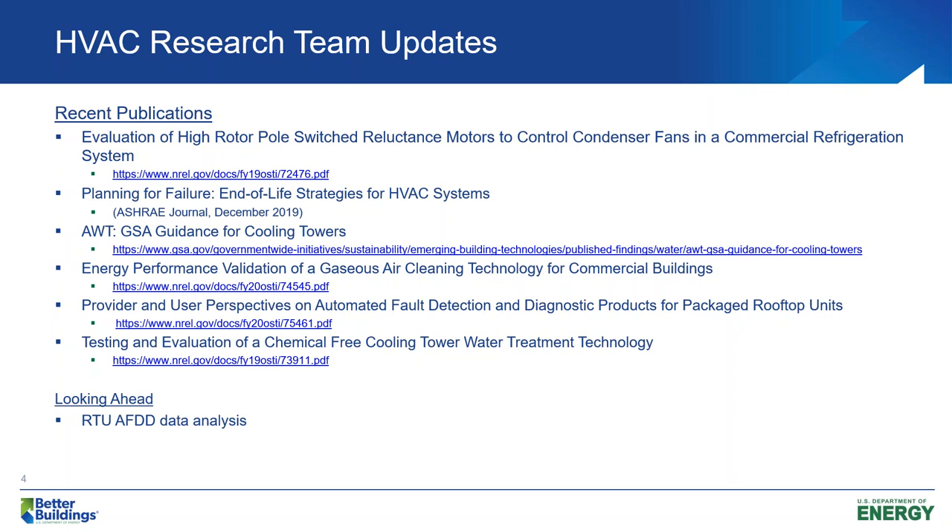Looking ahead, we're completing our analysis of rooftop unit AFD with several partners in industry, so we'll be having that published later this year. And then we're looking for some feedback on a few topics we're hoping to work with the Better Buildings Group on, specifically thermal energy storage. We'd really like to spend this year putting together the groundwork for a thermal energy storage guide, but we're really looking for your feedback — what is important to you, and what works well if you're using thermal energy storage?